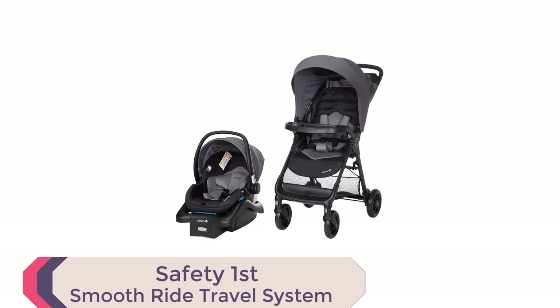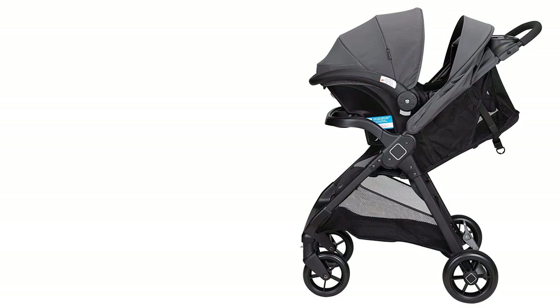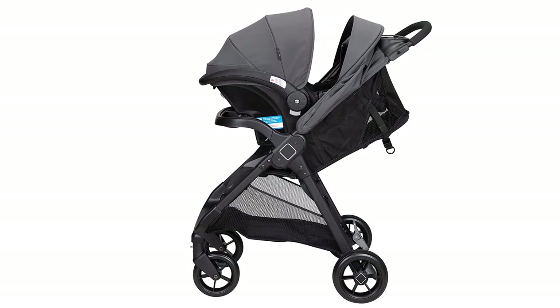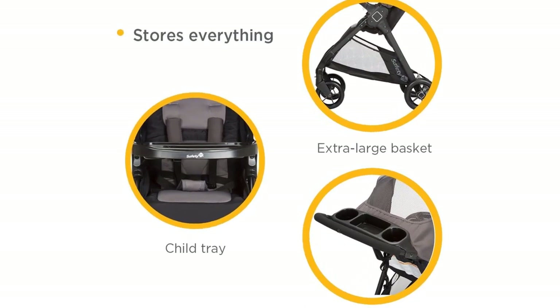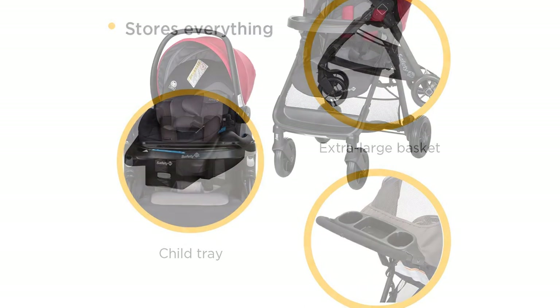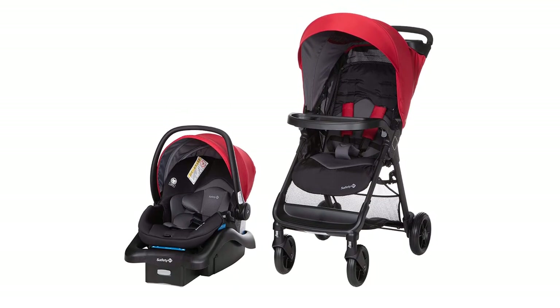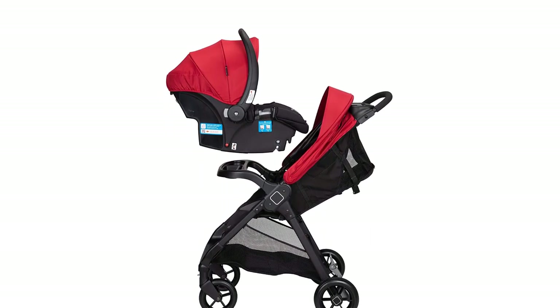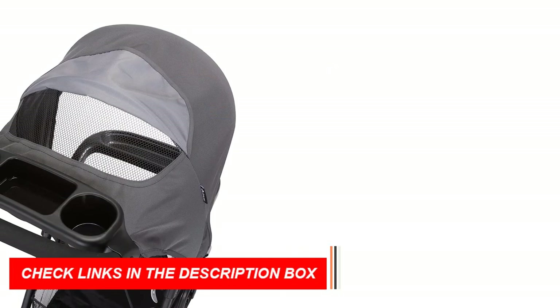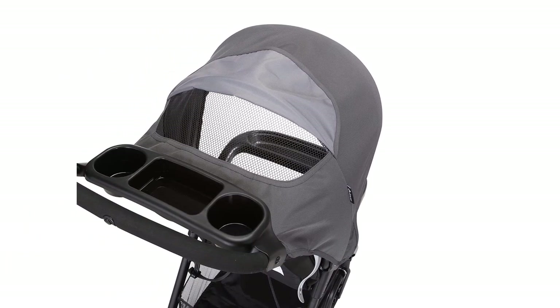Number 5. The Safety First Smooth Ride Travel System with onboard 35LT infant car seat is an all-in-one travel solution that ensures your baby travels in comfort and style. The car seat has exceptional side impact protection and includes added back and neck support for newborns. Quick-click technology secures the latch-equipped car seat to the stroller without disturbing your baby. The stroller is lightweight, has a fast one-hand fold, and stands on its own when folded. It also features an oversized canopy with flip-out visor and peekaboo window to provide shade and airflow on sunny days.